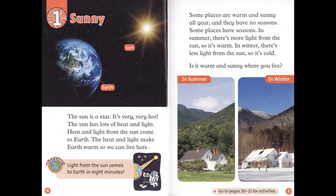Light from the sun comes to Earth in eight minutes. Some places are warm and sunny all year, and they have no seasons. Some places have seasons. In summer, there's more light from the sun, so it's warm. In winter, there's less light from the sun, so it's cold.